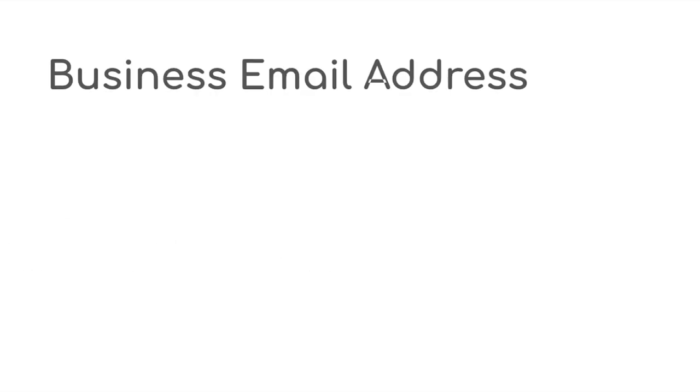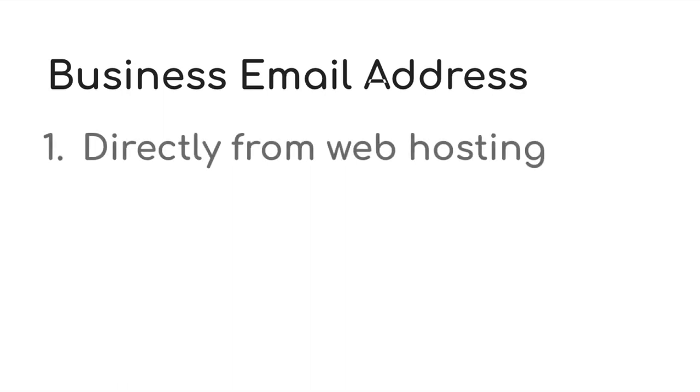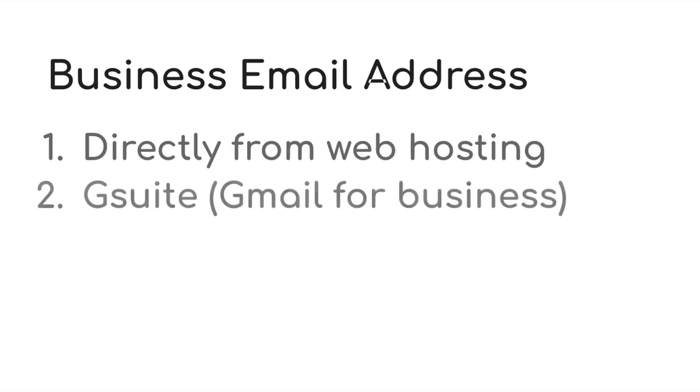Another thing you might want to consider is if you need a business email address. Most hosting providers have email either included in the hosting or you can get it as an extra, usually about $1 to $2 per email per month. Or you can also sign up for G Suite, which is basically Gmail for business — you'll have your domain in the email but with the familiar Gmail layout and features.